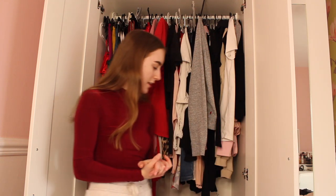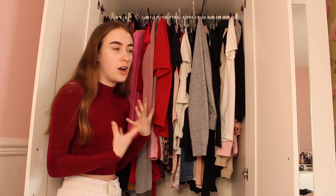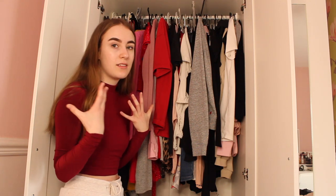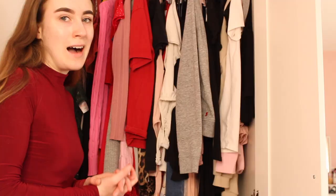Hello everybody, welcome back to my channel! As you've seen by the title, today I am decluttering my wardrobe. As you can see, I have a lot of clothes here and I like to do a lot of shopping, which means my wardrobe does get very cluttered. I've also got a lot of junk in here such as wrapping paper, spare hangers, and old handbags.